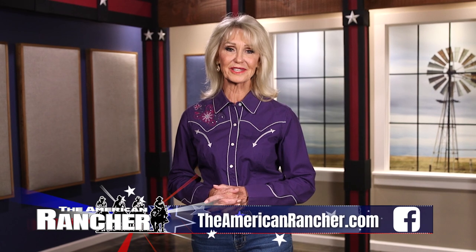We hope you enjoyed the show. To find out more about us, visit our website, theamericanrancher.com, or connect with us on Facebook. I'm Pam Minnick — for the entire American Rancher team, thanks for joining us. We'll see you next time.